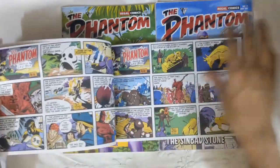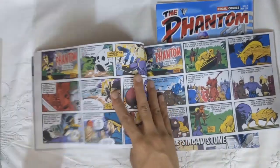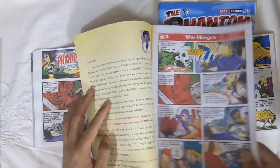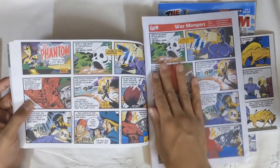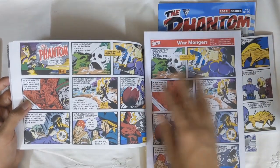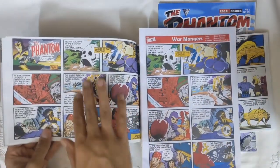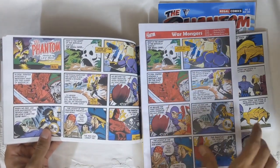Let's check out how they handled it. Here is the start of the first story, and if you notice, the panels have been rearranged so that they fall in a proper grid pattern.